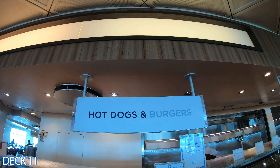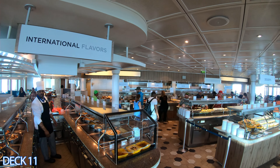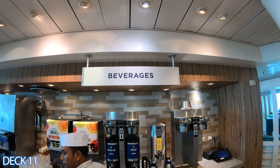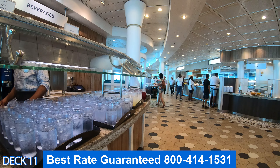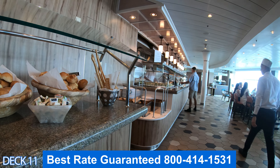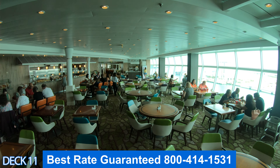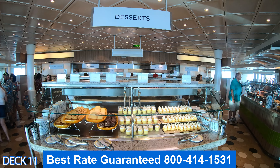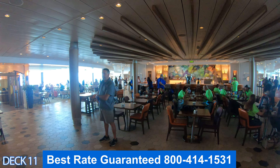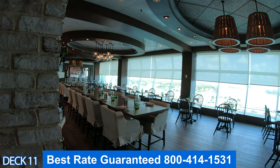There are three ships in the Freedom Class: the Independence of the Seas, the Freedom of the Seas, and the Liberty of the Seas — they're all pretty much identical. If you want to book either one, give me a call. We always offer an additional promotion beyond what the cruise line offers, and we guarantee the best rate. We also offer unpublished rates that you cannot find on our website.